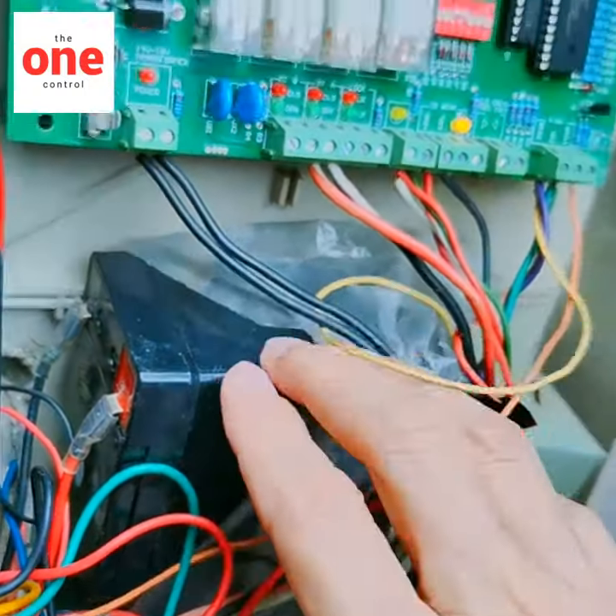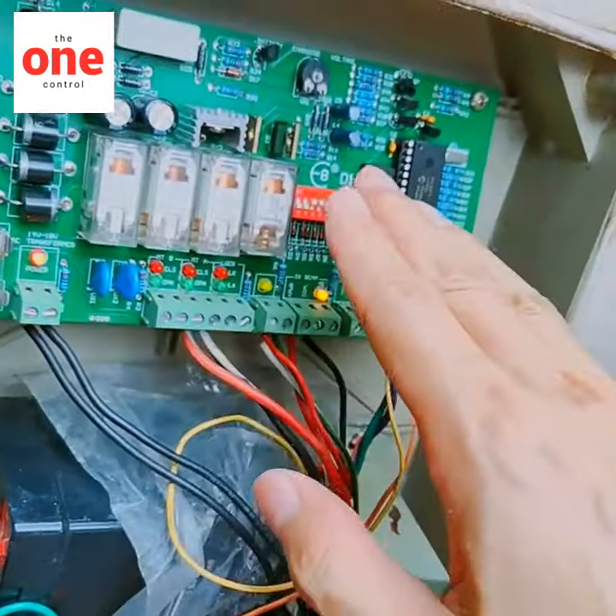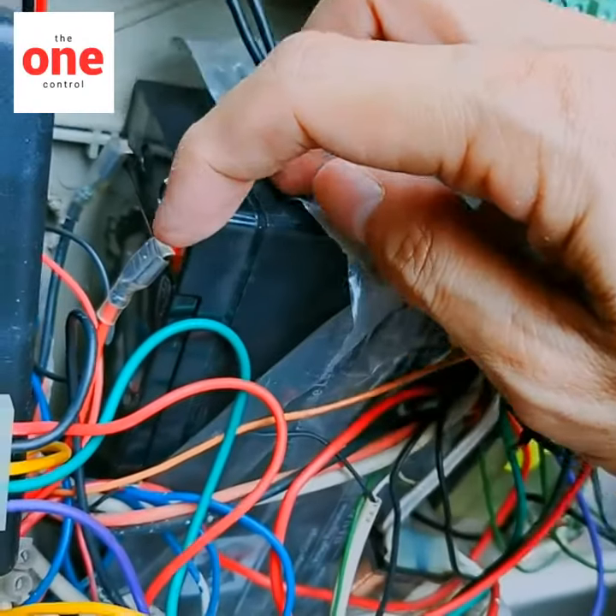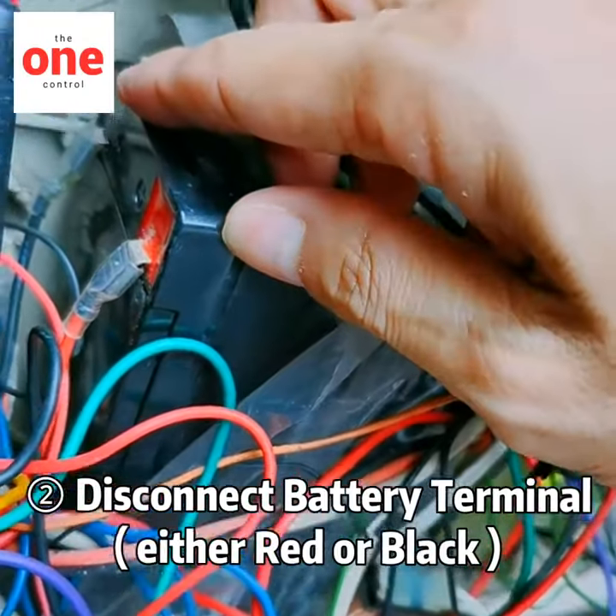This is the backup battery. This is the motherboard. The backup battery has two wires — one is red and one is black.